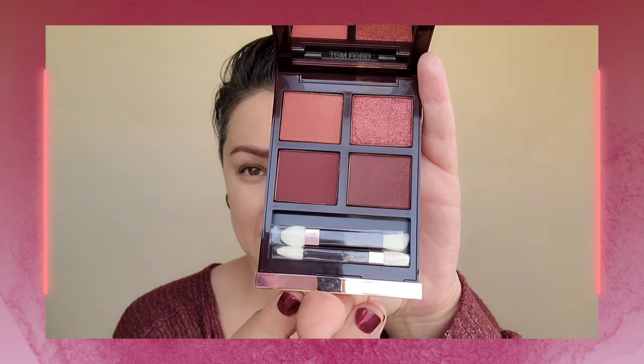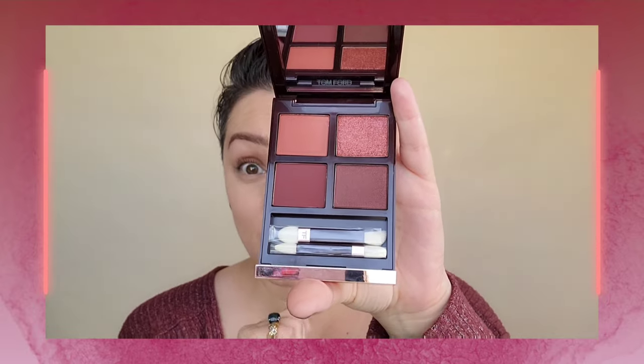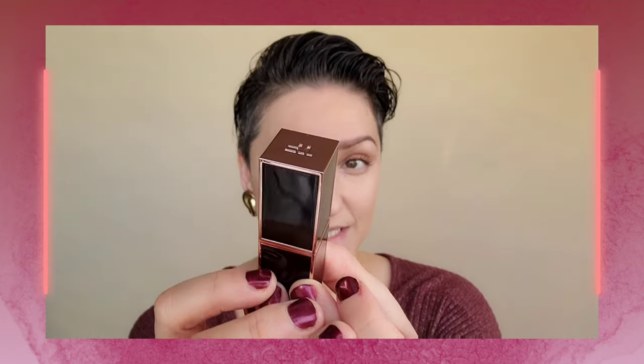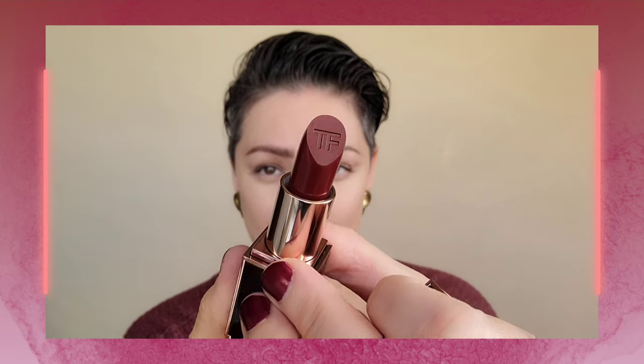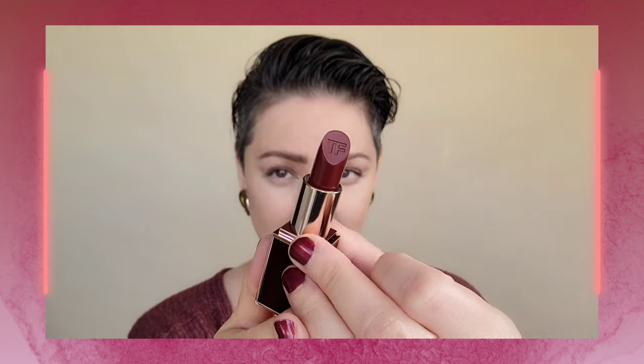I'm going to show you guys two products I have been wanting to play with, and I finally am getting around to showing you how to wear them — this is a perfect video for it. It is the Tom Ford Cherry Smoke. I have not played with these, have not swatched these. I'm going to use the brushes that come with them because Tom Ford does some of the best little tools when it comes to their eyeshadow palettes. And I got the lipstick to go with it, in the color Velvet Cherry. This is such a stunning color — I hope it goes on as rich as it looks in the tube. Gorgeous.